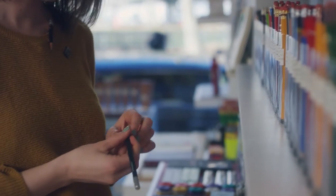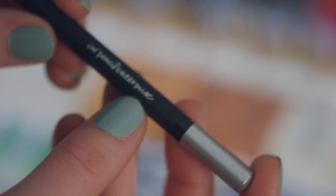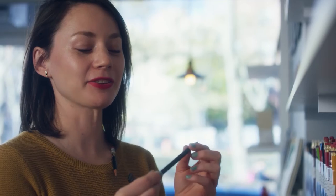This pencil is especially special because this is the official CW Pencil Enterprise pencil. It's very premium quality HB graphite, so it's got that nice, smooth, almost inky feeling on the paper, but it holds its point very well. So this pencil is a little bit of a dream come true for us.